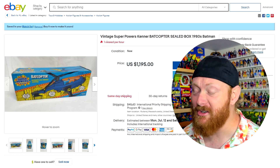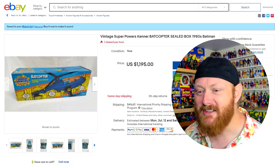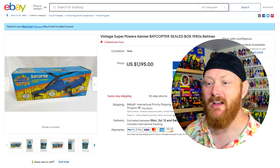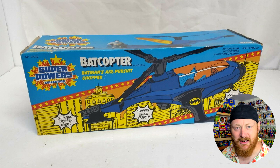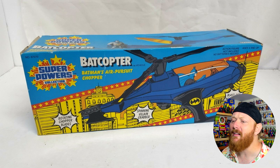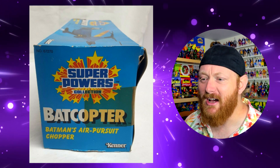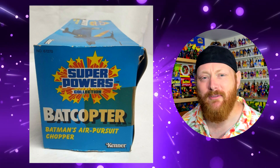We have a Kenner Superpowers Batcopter sealed in box — that is a grail for so many people, myself included. I had the Batcopter as a kid but now I don't have it, and it's one of the few Superpowers items I don't currently have in my collection. Judging by the description and the pictures, this is still factory sealed. Why did someone never take it out of the package? That always boggles my mind.